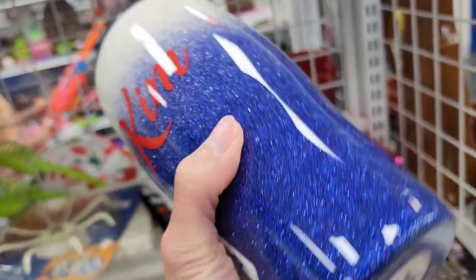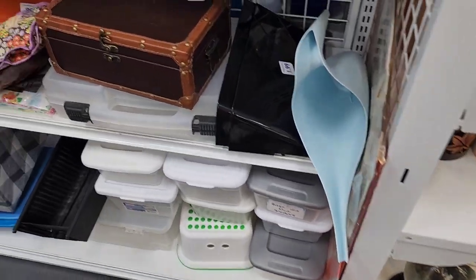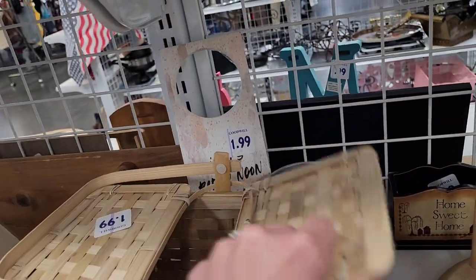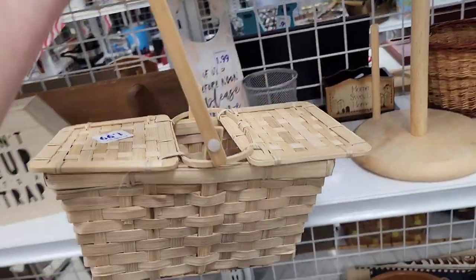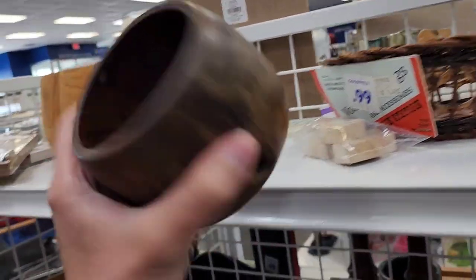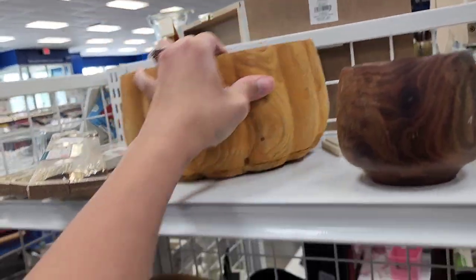A lot of plastic containers down there — if y'all need plastic containers, that's probably where you should find them. There's a cup with 'Kim' on it — one of those handmade tumblers. Some baskets — that one's really cute for $1.99. Looks like somebody was going to paint that piece of wood and then gave up. $1.99 on that piece as well; it has somebody's name on it, maybe somebody made it. That reminds me of a pumpkin — maybe it had a lid.